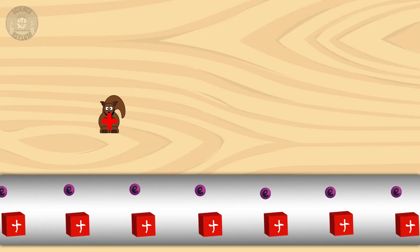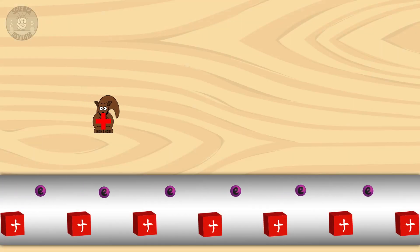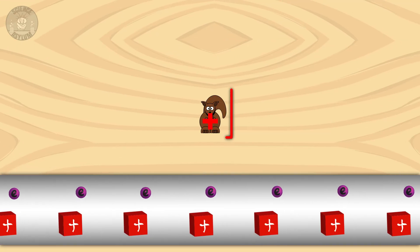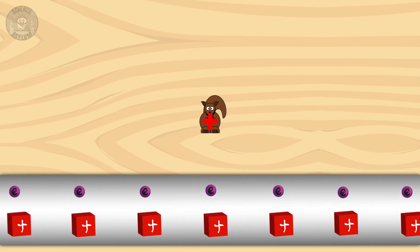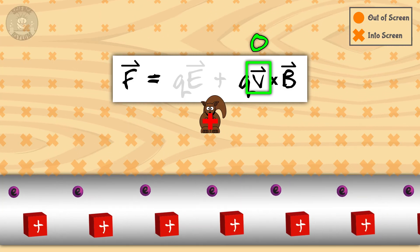Everything is fine and dandy until we switch points of view. This is what we might call the lab frame — the point of view of everyone in the lab who has their feet firmly on the ground. But what if I have a clone on a treadmill moving along with the squirrel? Instead of this, he'll see something more like this, which we'll call the clone frame. There's a stationary squirrel, a bunch of stationary electrons, and some positive bits moving to the left. Those moving positive bits will create the same magnetic field, but the squirrel isn't moving, which means there's no magnetic force. Without a force, how does the squirrel get repelled? It can't. Most definitely.